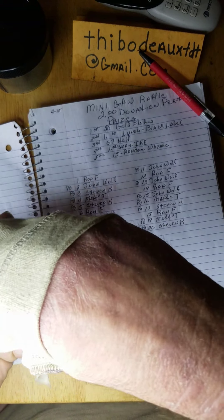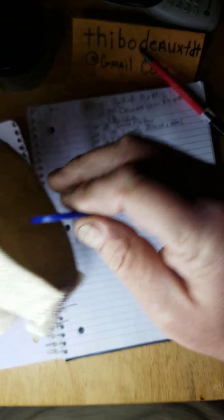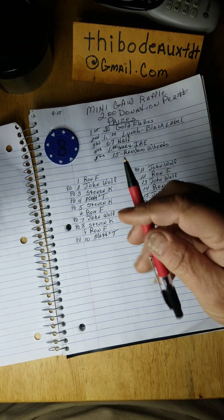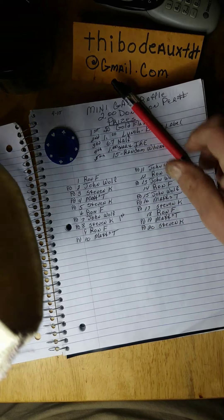Here we go again. Keep in mind we only have eight spots left on the next one. Who's it gonna be? Blue chip number eight — number eight is Stephen K! First place, bro, congratulations Stephen, you got them gold flakes! Now for the Lynch Mining black label — I know Ron was belly-aching, he wants that. Oh sorry folks, I pulled out two chips — that wasn't quite fair since I didn't see the number — so going again.